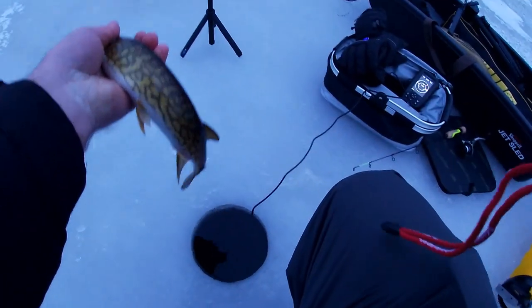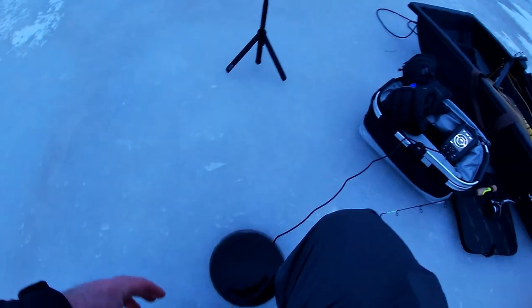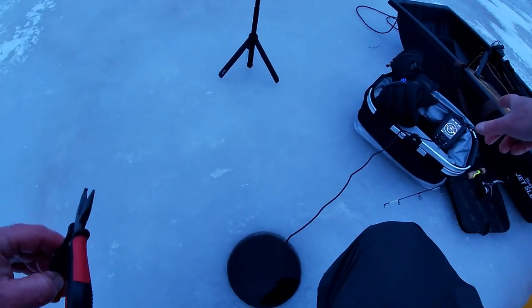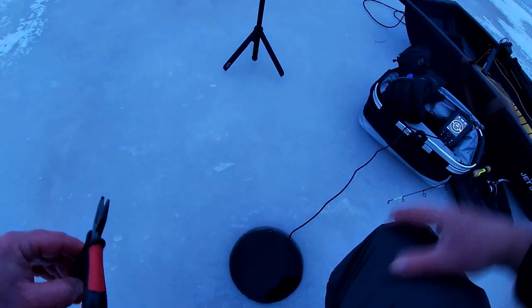Got the hook out — that was easy. A little chain pickerel — I'll let him go. There he goes. Rinse my hand off — slime! Probably call it a day. So that's two chain pickerel out of this hole. That was really cool to watch the mark — watch the red-green mark come up from the bottom on my Garmin Striker 4.